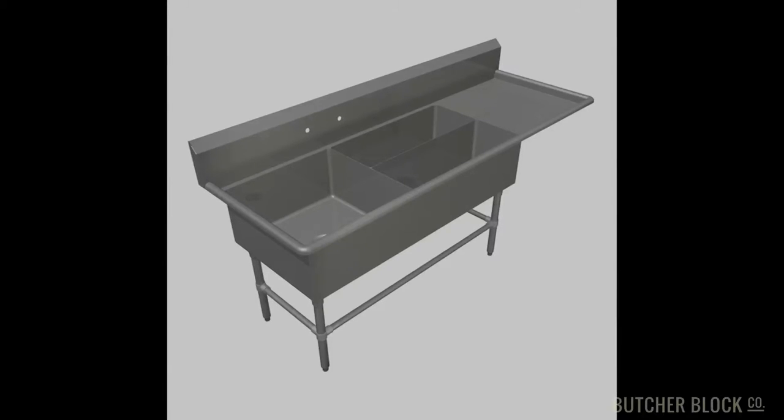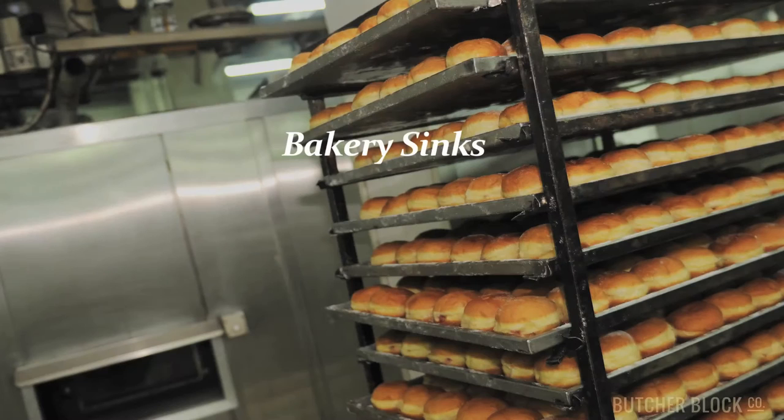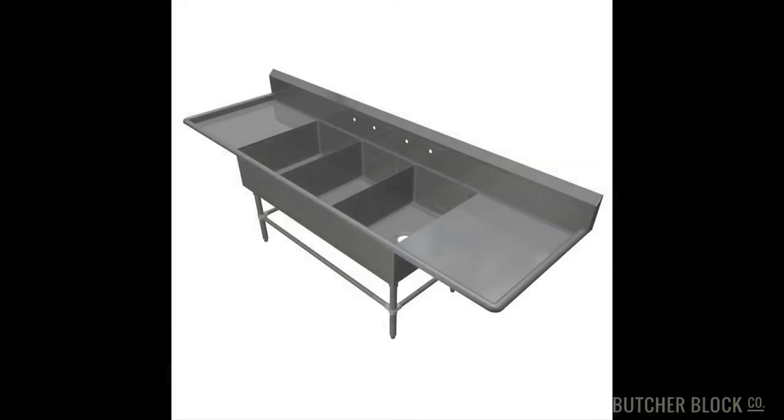Here again, you can specify a setup with either one or two drain boards. Specially designed for commercial bakeries, Boo's bakery sinks come with either two or three bowls, and with one or two drain boards.